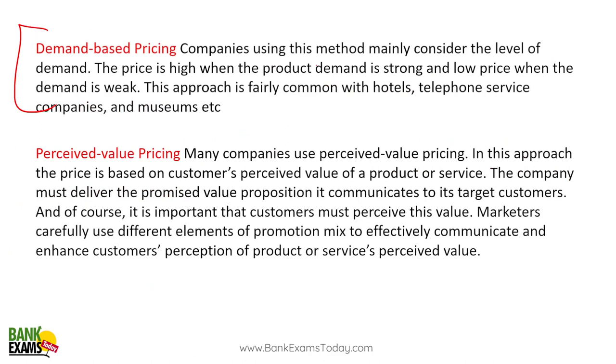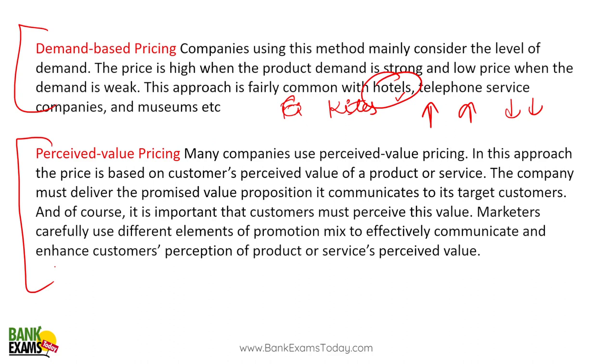Demand-based pricing is very common in industries like firecrackers or kites — if demand is high, price is high; if demand is low, prices are low. A good example is the hotel industry: when demand is really high they increase prices, and when demand is low they decrease prices. In the festive or holiday season, hotel prices are high; once the season ends and demand drops, prices come down as well.